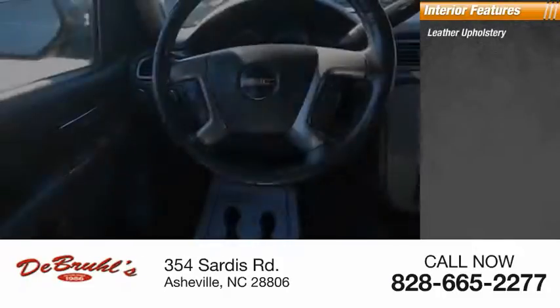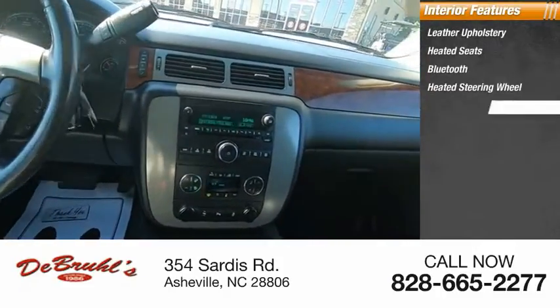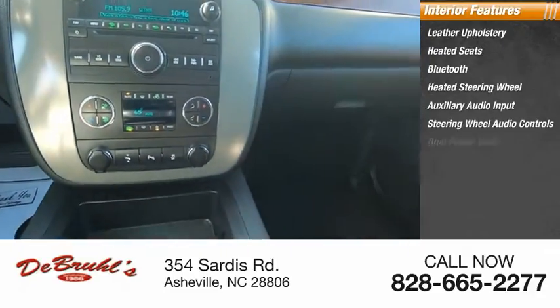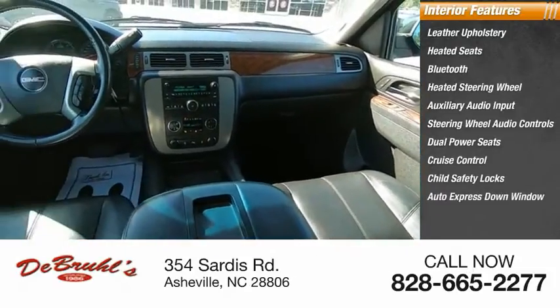Inside you'll find leather upholstery, heated seats, Bluetooth, heated steering wheel, auxiliary audio input, steering wheel audio controls, dual power seats, cruise control, child safety locks, and auto express down window.